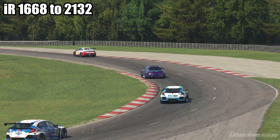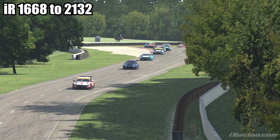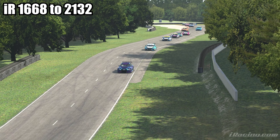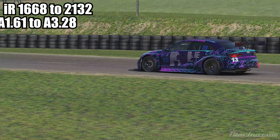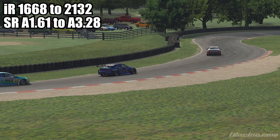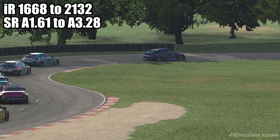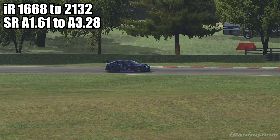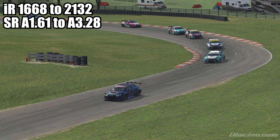Our safety rating at the end of that week was pretty low for what I'm usually at — it was an A 1.61. I did end up dropping down to B license for a little bit, but now we're back up to an A 3.28. The 15-minute races took me a little while to get back used to, and we did the iRacing Roar in between, which helped get that back to where it needed to be.